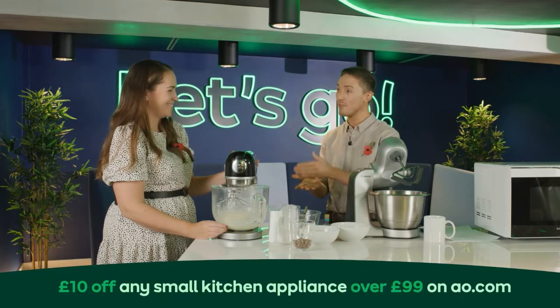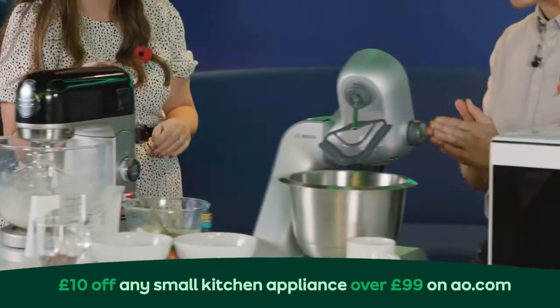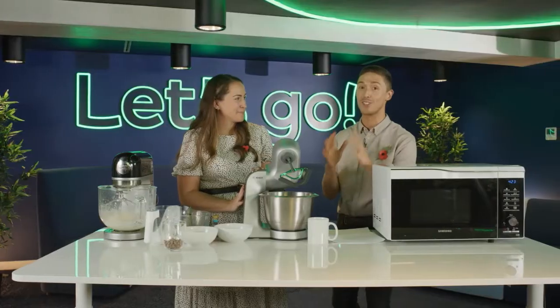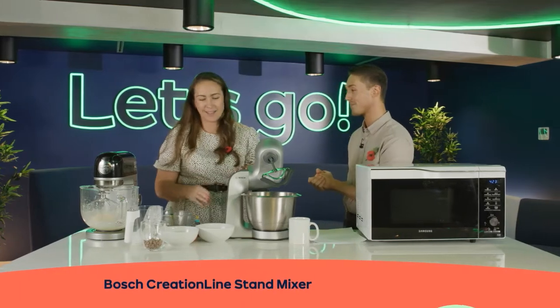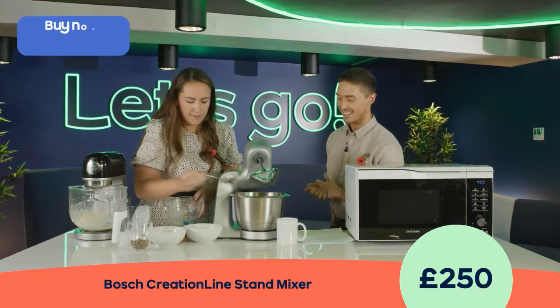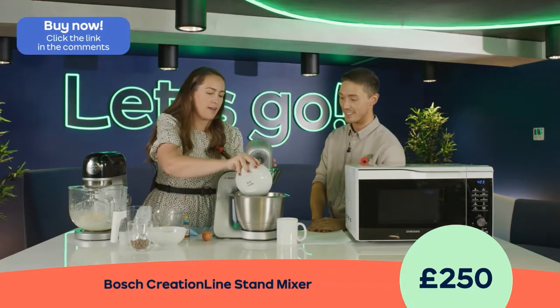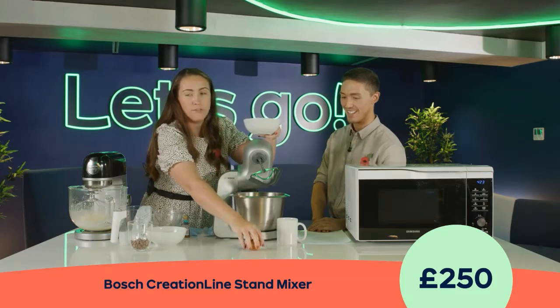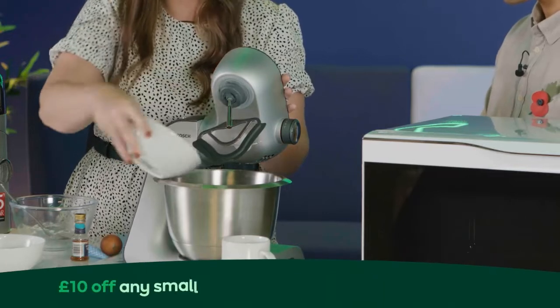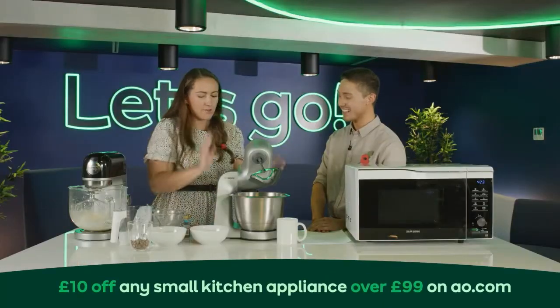We're going to move on to our next one: the Bosch MUM5, your one-stop shop for baking with so many additional attachments. I'm going to add the butter we made earlier into the mixer alongside some sugar and get that mixing. Really simple — press the button, pop it down, and turn it on. We've got the beater on today, which is perfect for cookie dough mixture.